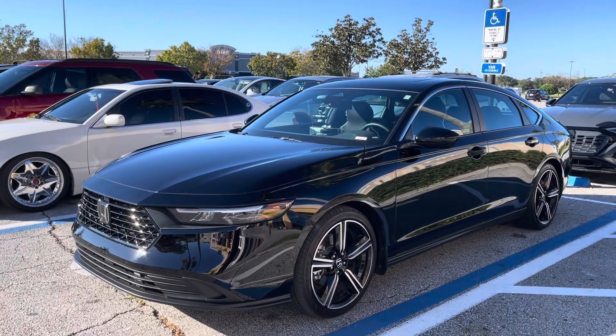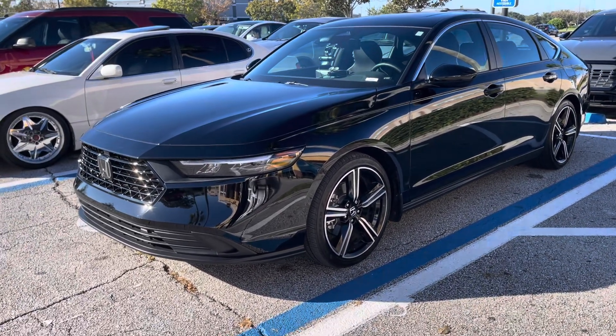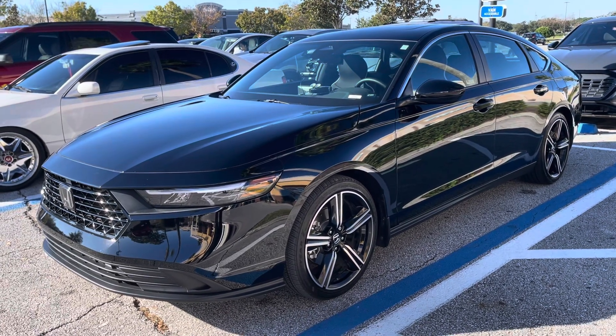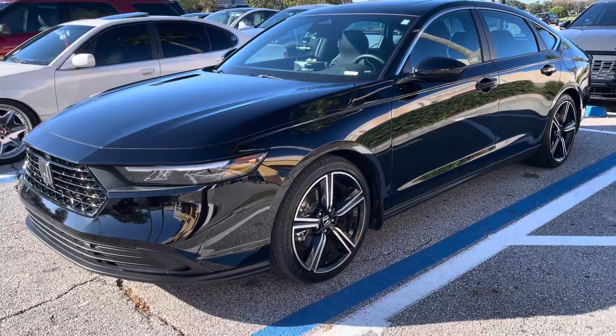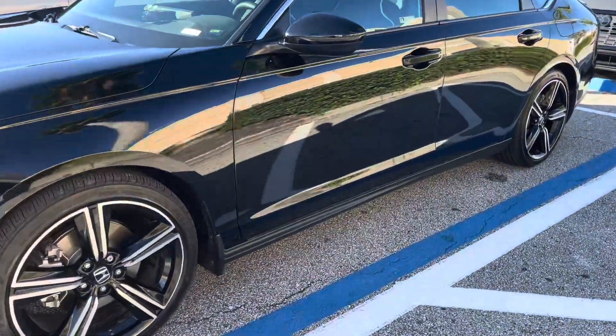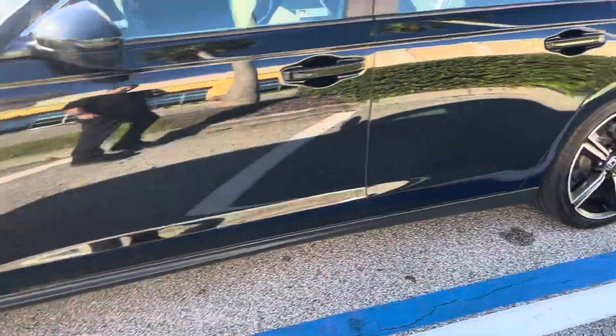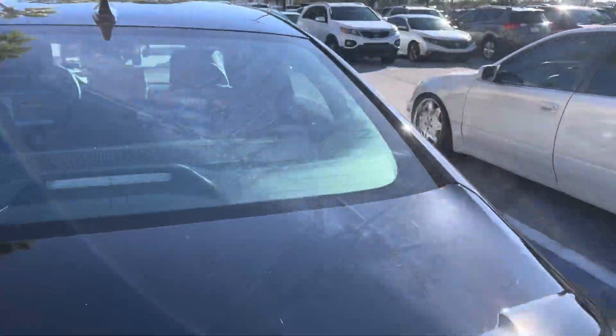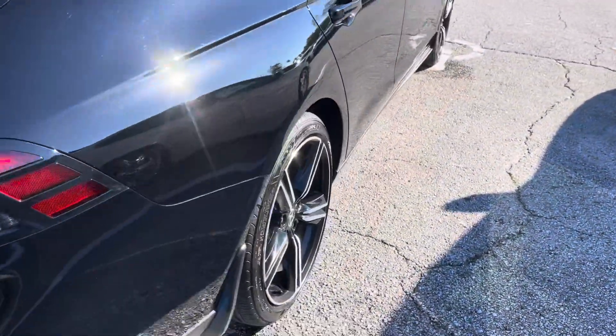Hello YouTube, this is a quick video about the 2023 Honda. The car already has about 11,700 miles. Love the wheels, love the style, especially love the back end of the car a lot — very nice, very good looking.